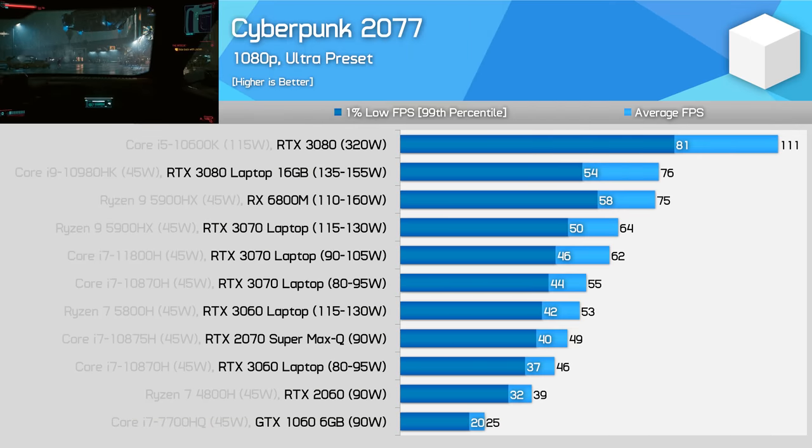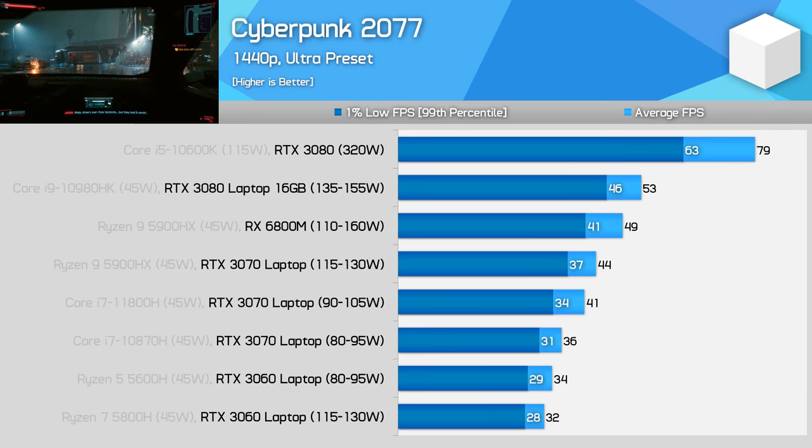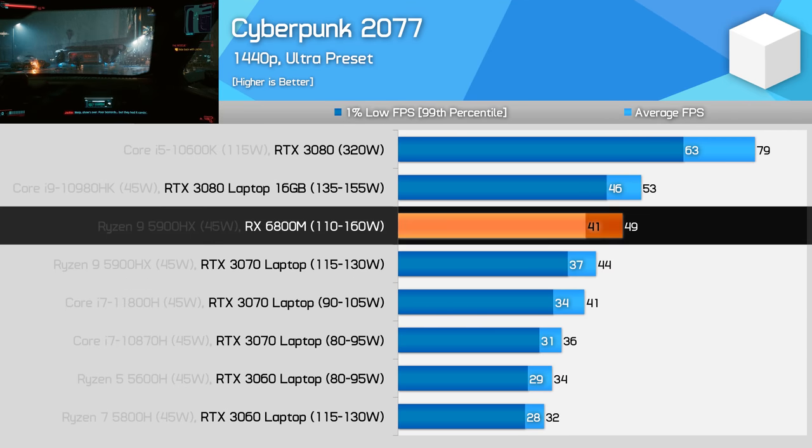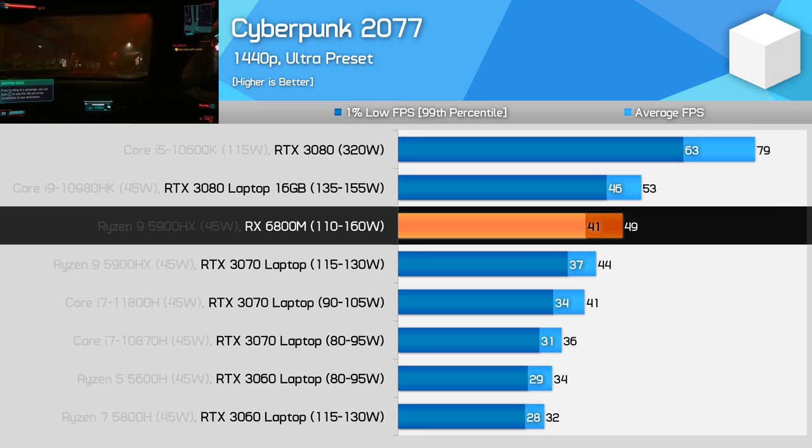In Cyberpunk 2077, the 6800M delivers the same average frame rate as the 3080 laptop GPU — we're looking at a 1fps margin, which is practically the same. However, 1% low performance is noticeably better on the AMD GPU, about 7% better. Performance is also 17% higher than the RTX 3070 at 1080p. At 1440p the RX 6800M slips behind the RTX 3080 laptop GPU, sitting evenly between it and the 3070. If you want to use ray tracing, it's a non-contest in this title as Cyberpunk has DLSS support on top of Nvidia also being faster at ray tracing.